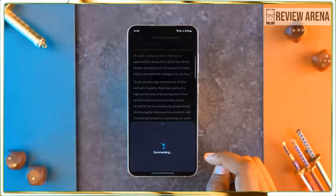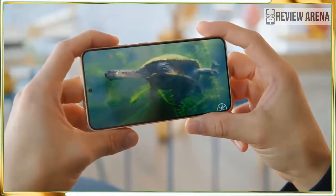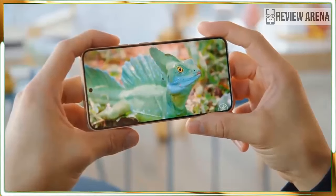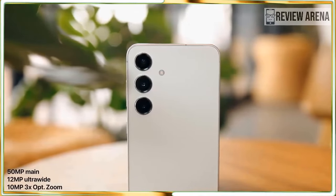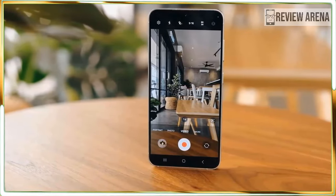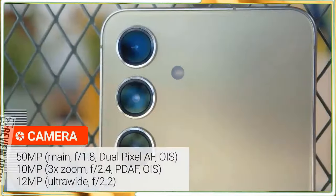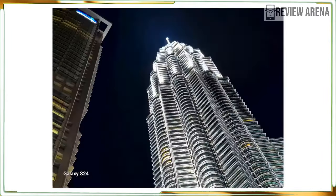Samsung still does a great job keeping its phones thin and light. This is no Ultra, and if you want a phone you can use with one hand, the Galaxy S24 is a great option. It's thinner than the iPhone or Google Pixel and also the lightest of the bunch. Usually a lighter phone means less battery inside, but the Galaxy S24 beats all competitors for battery life, so it's not a concern.